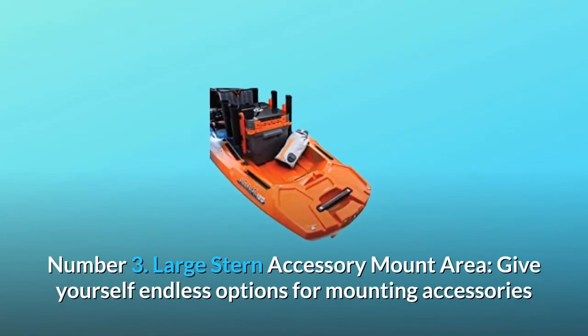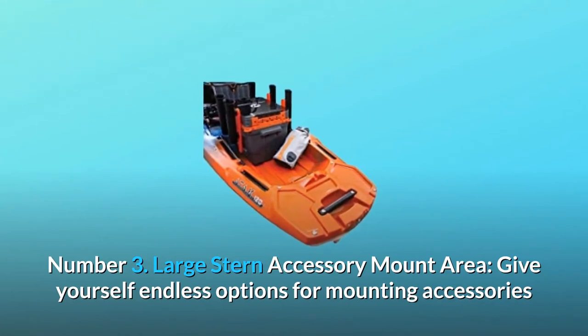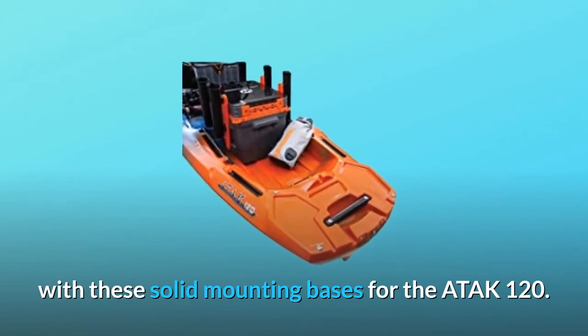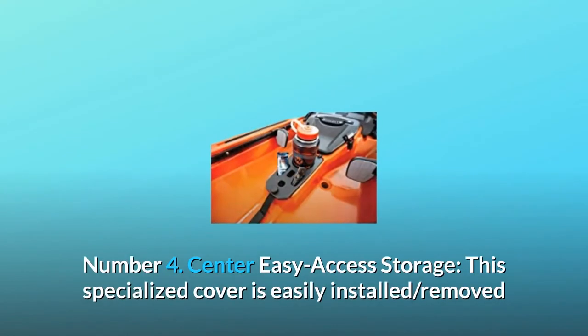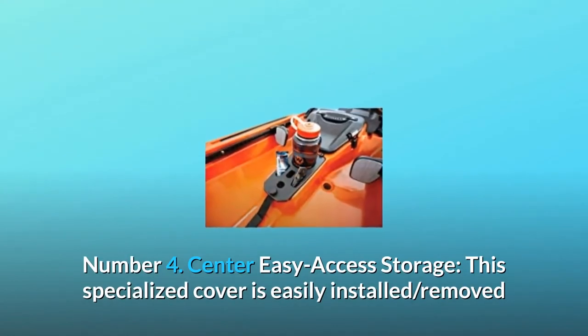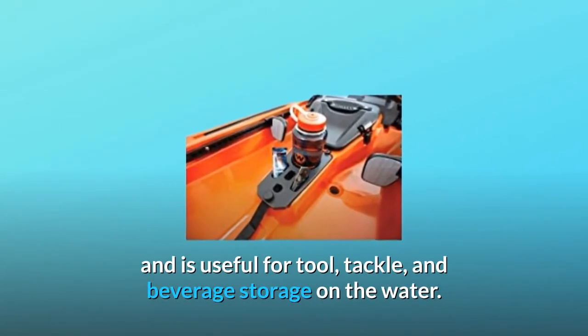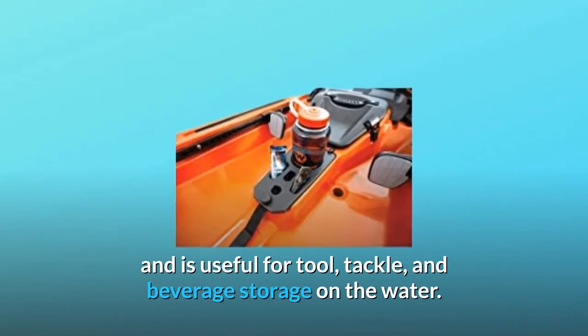Number 3: Large Stern Accessory Mount Area. Give yourself endless options for mounting accessories with these solid mounting bases for the ATAK 120. Number 4: Center Easy Access Storage. This specialized cover is easily installed, removed, and is useful for tool, tackle, and beverage storage on the water.